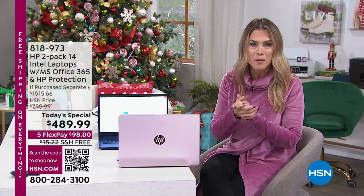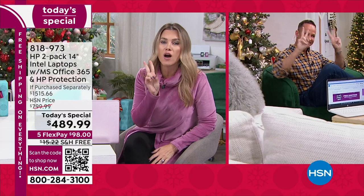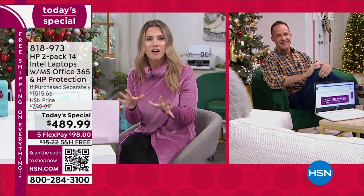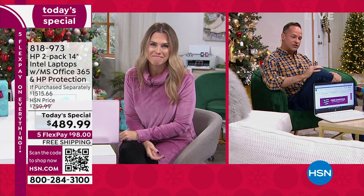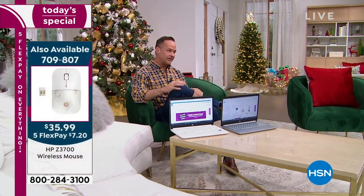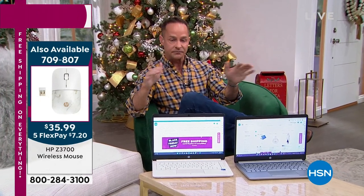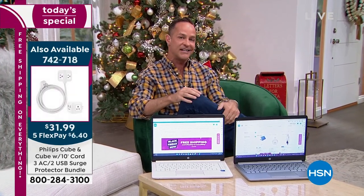If you're just tuning in, welcome in. Aaron Berger is our special electronics guest giving us not one but two of the most top-rated, most beloved laptops from HP. When you pick these up, you're getting the best names in the industry. You're getting HP — the number one selling computer brand in America, and also the number one selling brand at HSN.